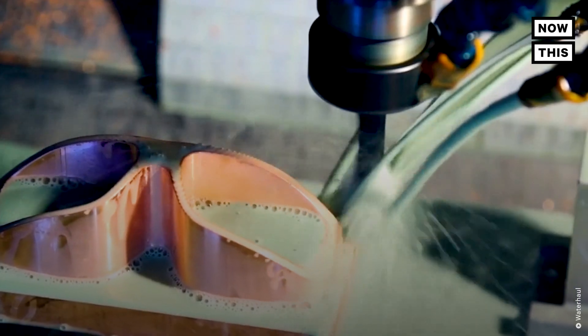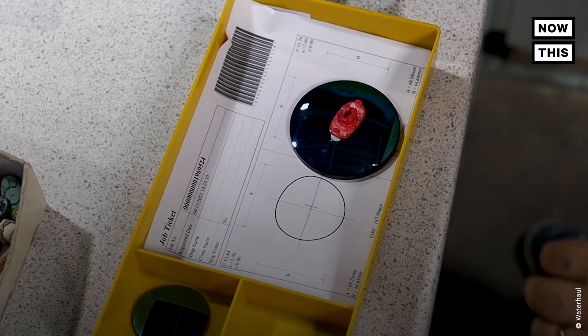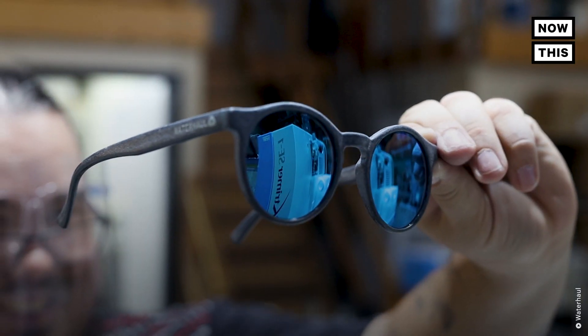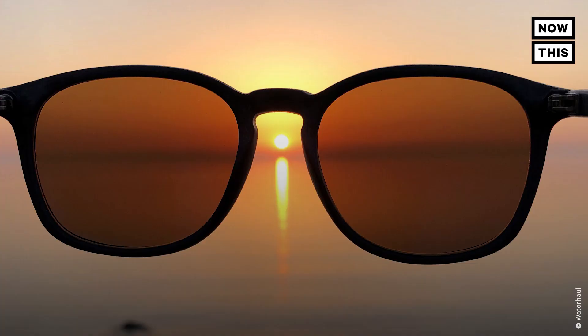Finally, those pellets are molded into a sunglasses frame, and the glass lenses are added. The good thing about using glass for the lenses is they don't create microplastics when they're cut into shape, and glass can be infinitely recycled. That whole process takes about two months, so any ghost gear collected today will be sunglasses just before the summer season kicks off.